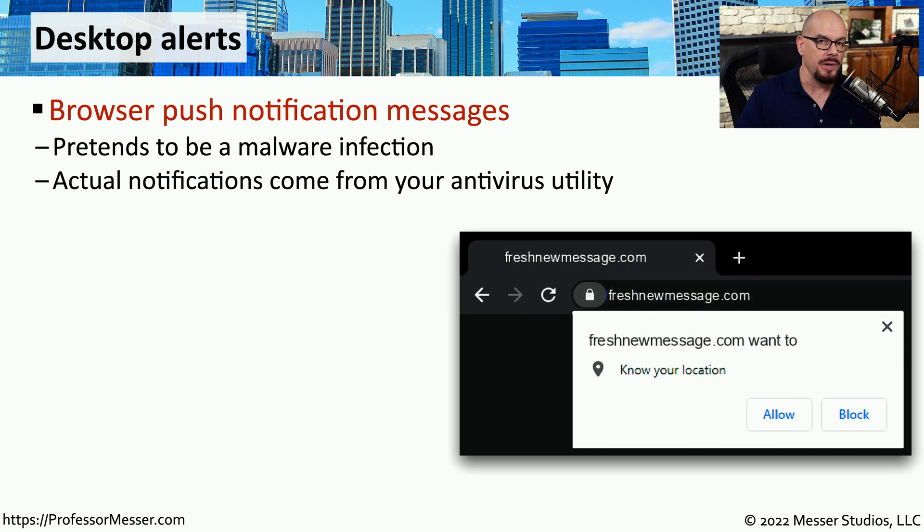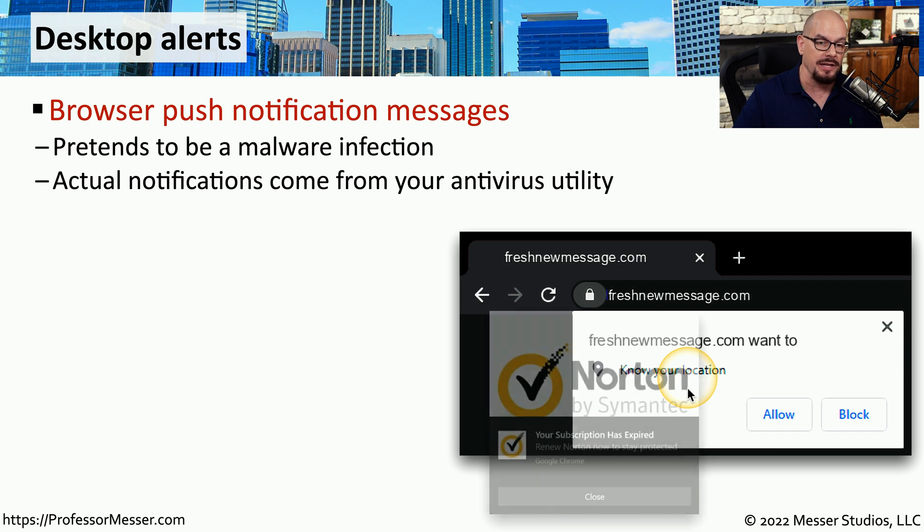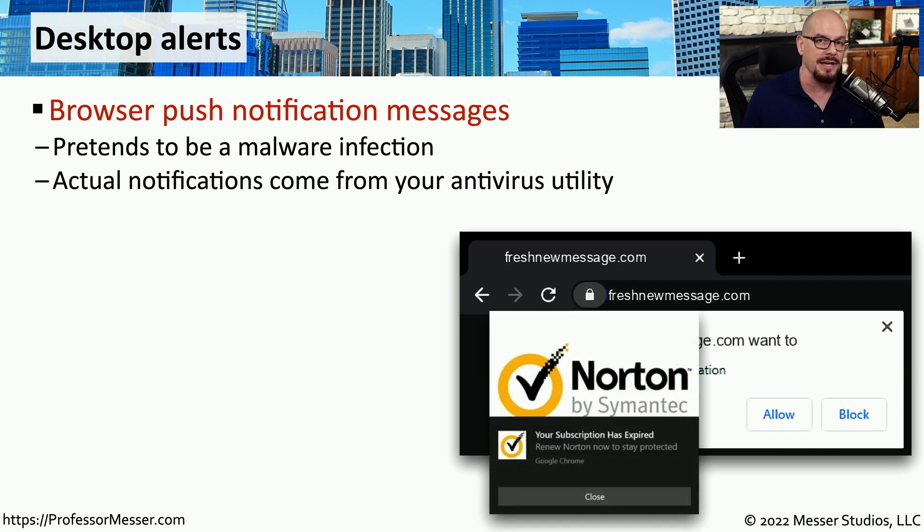Some malicious websites will use features within your browser to fool you into thinking that something wrong is occurring on your system. These are usually presented in your browser as push notifications. So if you allowed a particular site to send you these notifications, they might send you messages telling you that your antivirus is out of date and you need to download the antivirus from their website. In reality, your antivirus is not expired and everything on your system is running normally. However, if you download the software they're suggesting, it almost certainly contains malware, at which point you will be infected.